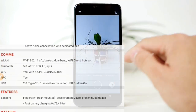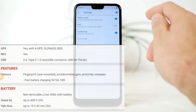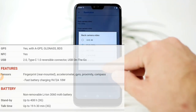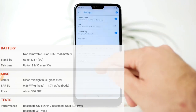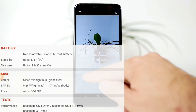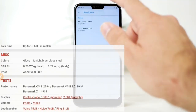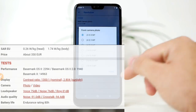इस फ़ोन में 3.5mm jack लगा सकते हैं। बाकी features देखें तो आपको compass, fingerprint sensor, accelerometer, gyroscope, और proximity sensor सारे features मिल जाते हैं।